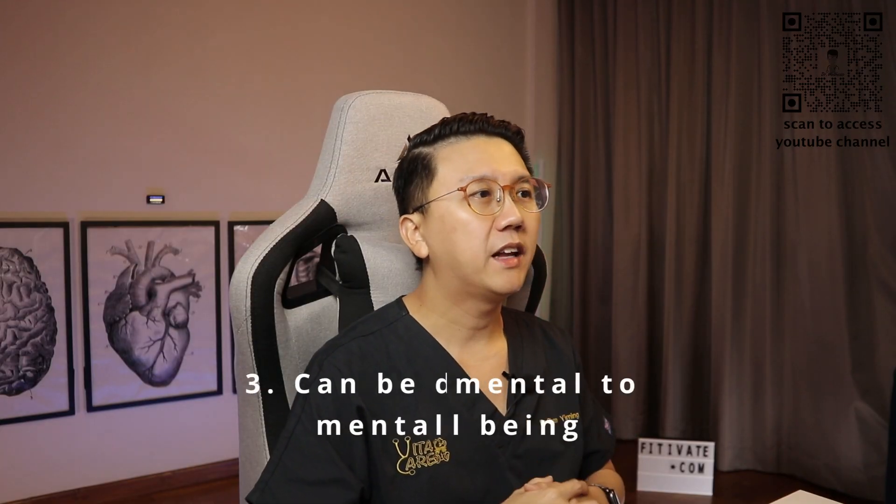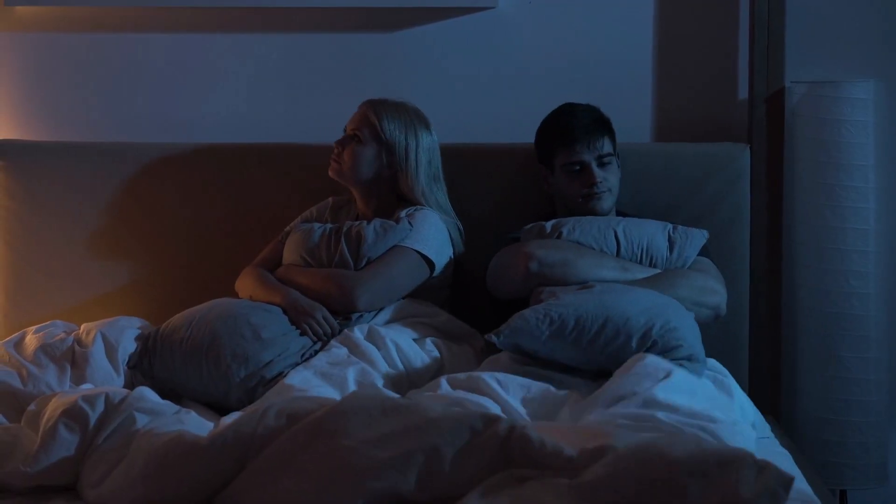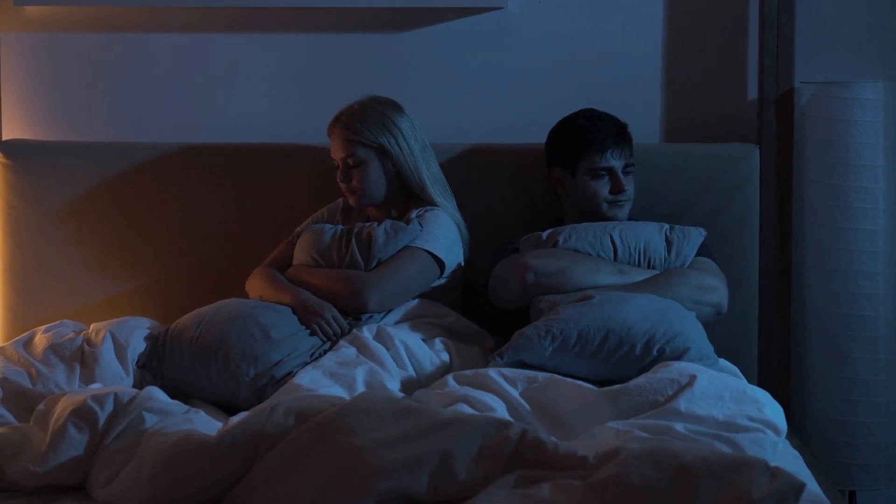Thirdly, OSA can be detrimental to your mental well-being. People with OSA can suffer from morning headaches, they can be very irritable, they can have mood swings, and some even develop depression. Their memory may be affected, and sometimes it may even affect their relationship with their partners, because partners may choose to sleep in another room to escape the loud snoring.